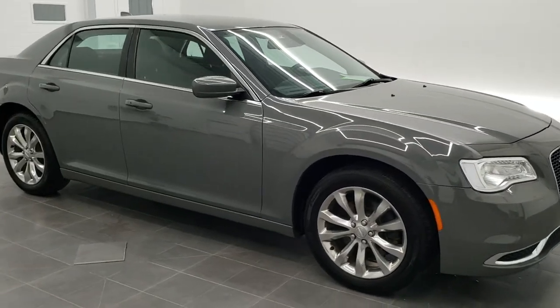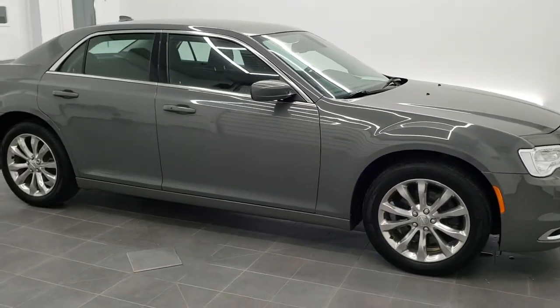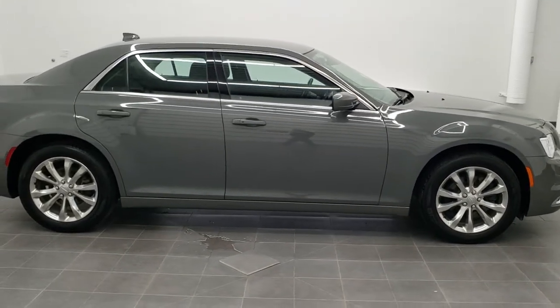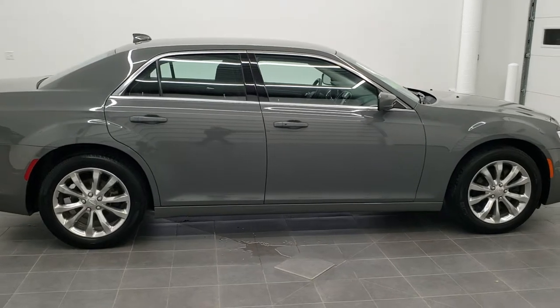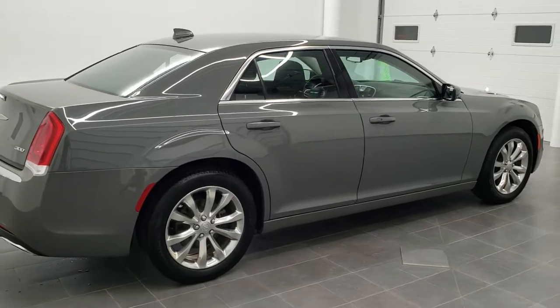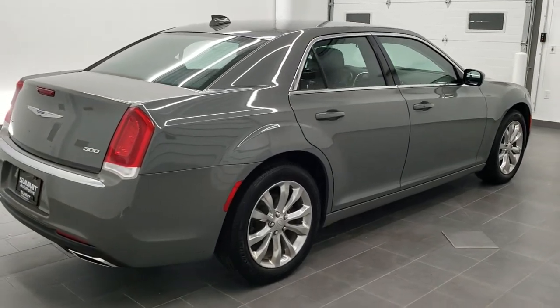This is stock number 10862A. We are here at Summit Automotive in Fond du Lac, Wisconsin, your new and used Chrysler and Chrysler 300 headquarters. Today we are checking out this super clean 2018 Chrysler 300 Touring.